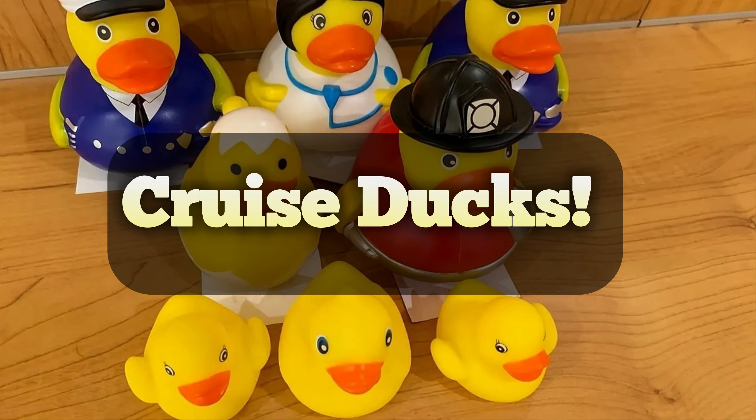Whether you're a new cruiser or an experienced one, you have probably seen the latest trend in the cruise world: cruise ducks. As with any new trend that becomes popular, issues can arise. My name is Anne and I'm here from Wandering Hewitts, and today we're going to introduce you to the wonderful world of cruise ducks. We're going to talk about what they are, how to play the game, and some of the problems you may encounter while on ship.